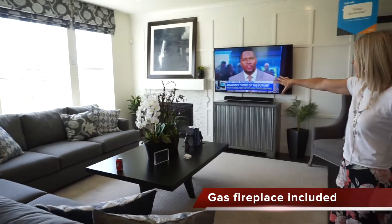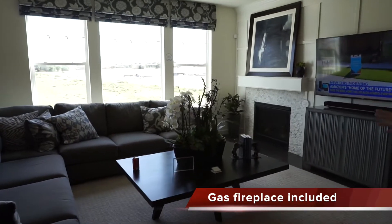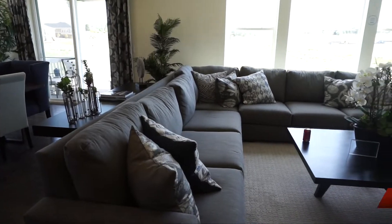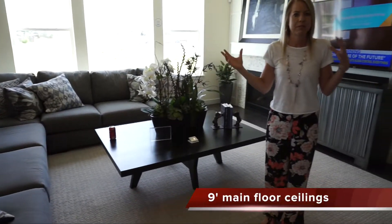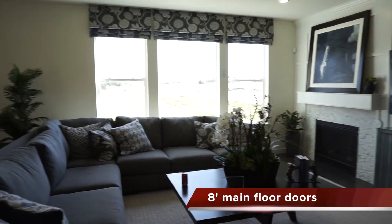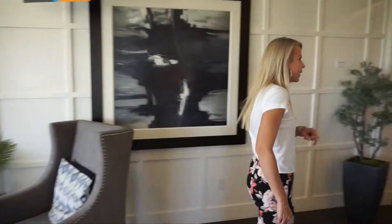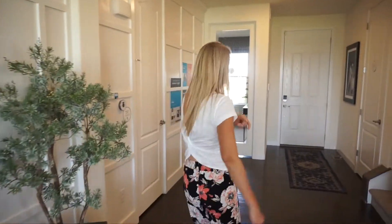And here's our great room. We have a fireplace over in the corner, and they have a big sectional in here, so this great room is plenty big for all the people in your Super Home to gather in the evening, watch TV, or hang out.